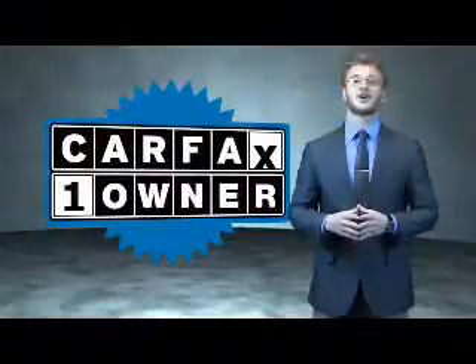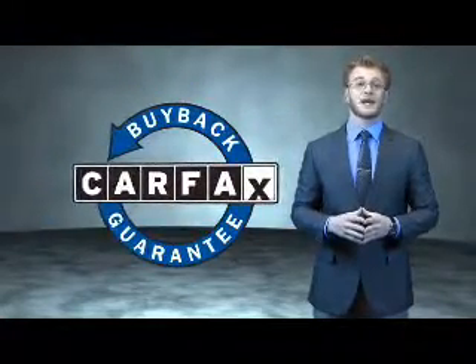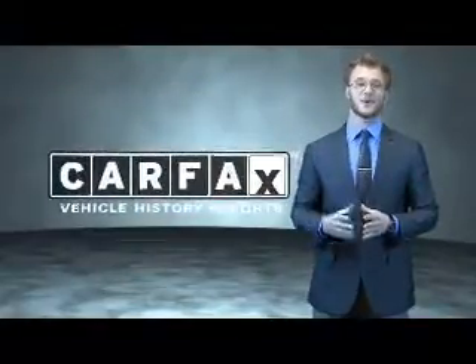This is a Carfax 100 vehicle which qualifies for the Carfax Buy Back Guarantee. Be sure to find a complimentary copy of the Carfax Vehicle History Report online or contact the dealership. Just say Show Me the Carfax.